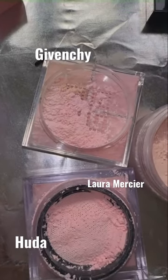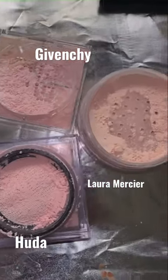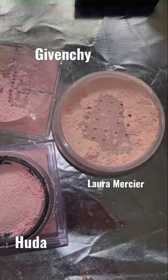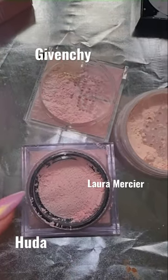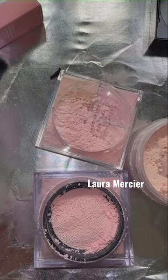I want to give you a reference. Here's Givenchy, here is Huda, and then here's the Laura Mercier powder that I just reviewed. You see how that one's peachy? This is darker pink and more of a lighter pink.